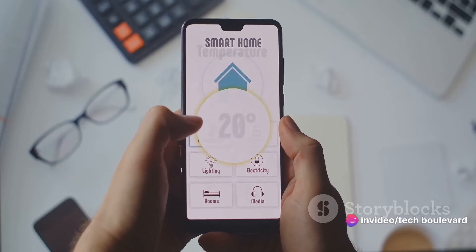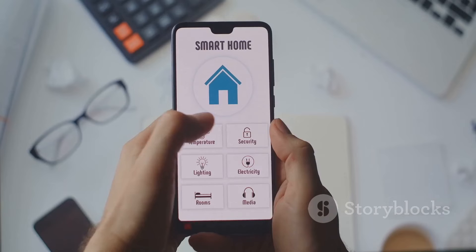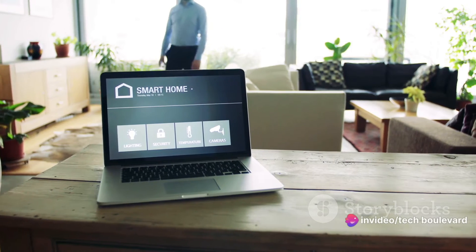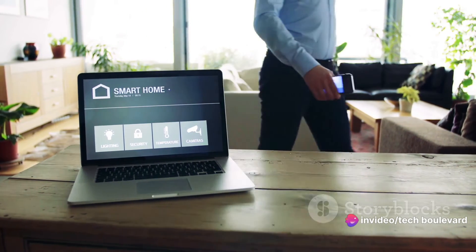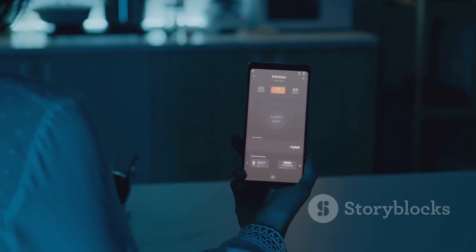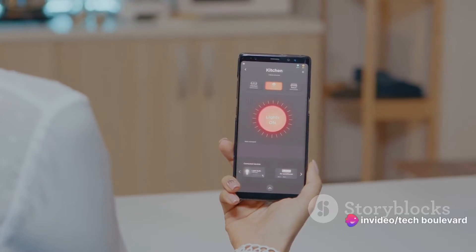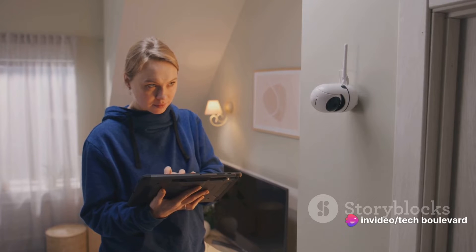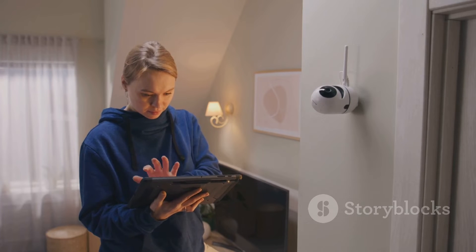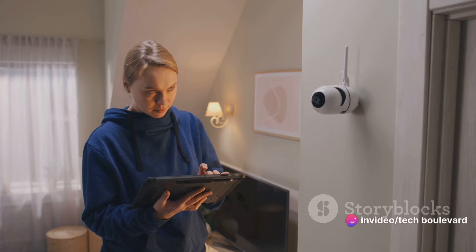But Valhorn isn't just about security — it's also about convenience. Let's say you come home late at night, arms full of groceries. Wouldn't it be great if the lights turned on as soon as you stepped into the hallway? With Valhorn, this isn't science fiction, it's an everyday reality. The moment it detects your movement, it can trigger a variety of smart home devices like turning on the lights, setting the thermostat, or even playing your favorite song. It's like having your very own butler ready to serve you at a moment's notice. And all this sophistication doesn't come with a hefty price tag — Valhorn is part of IKEA's mission to make smart home technology affordable and accessible to all.